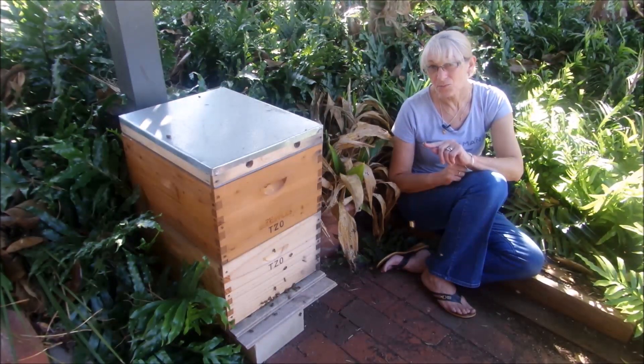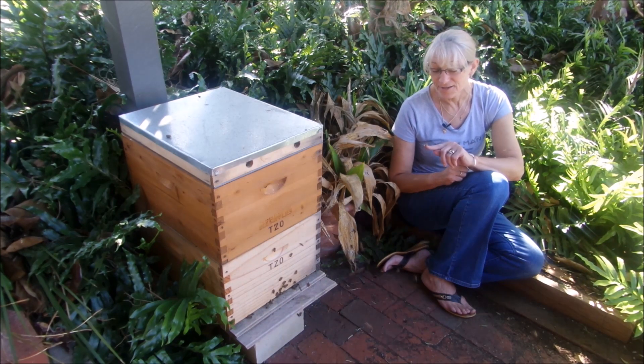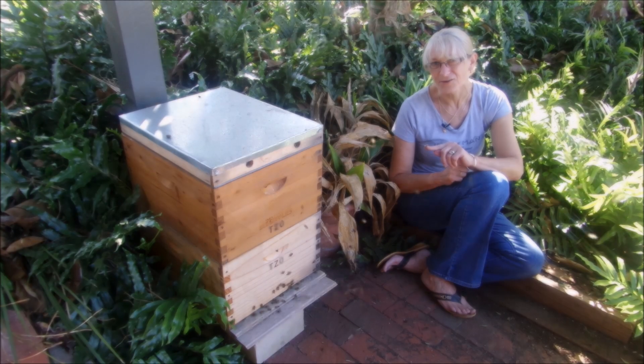I've just picked up one on my finger. She's quite happy to just sit there, have a little rest, and then when she's got a bit more energy she'll take off and head back to the hive.